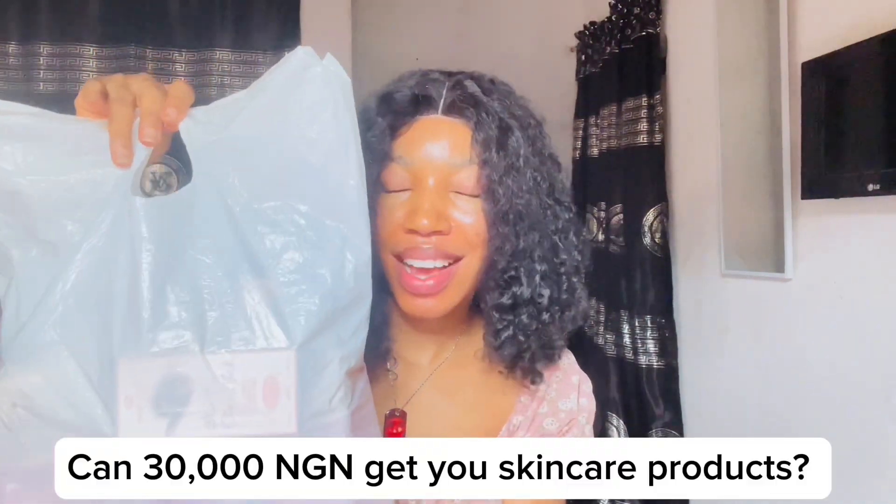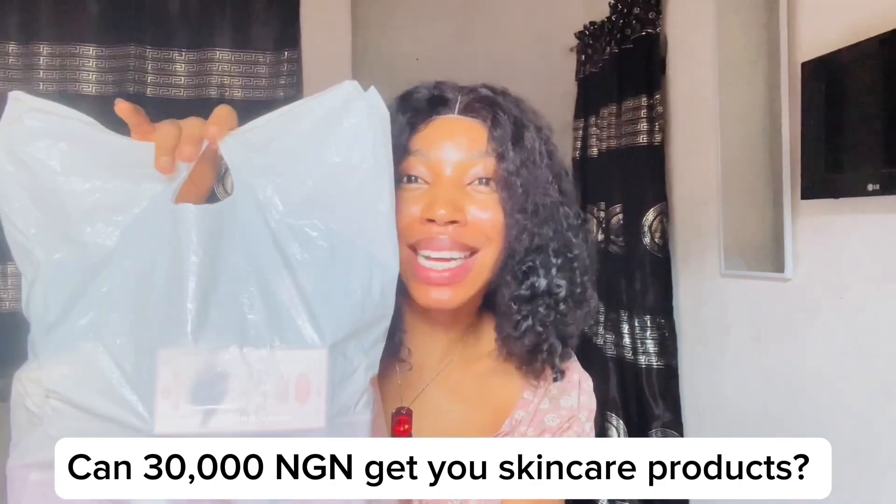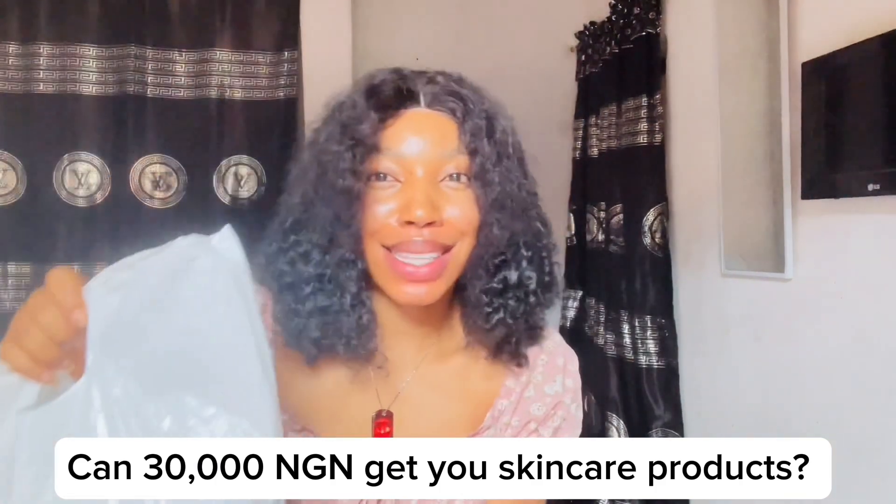How much do you think everything inside this bag costs? My budget — what I took to the shopping mall — was 30,000 naira. Is it possible that everything here costs 30,000 naira?